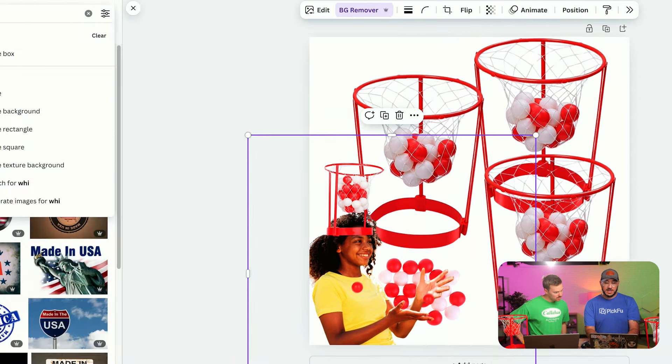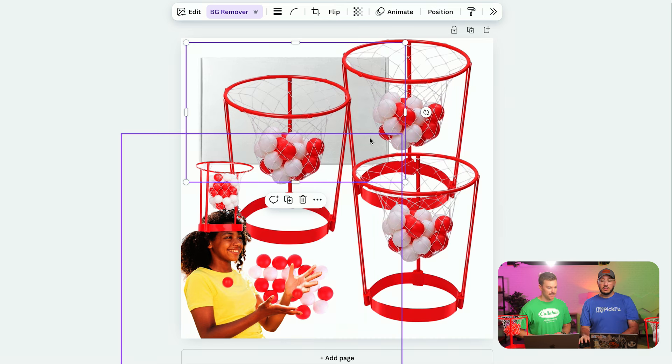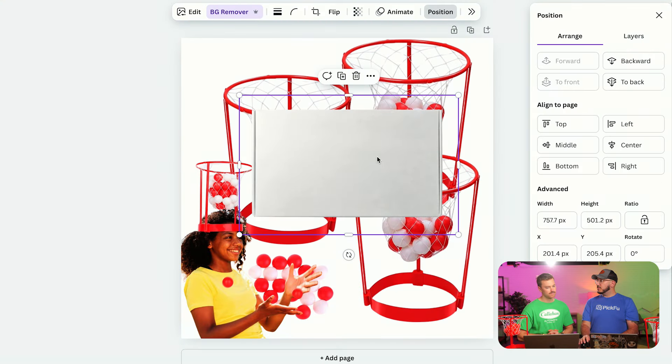Same thing — remove the background. Now we're going to put the packaging behind the product. Go to position, take the layer, bring it to the front. Now we have some breathing room. What's the main CTR word you'd use for this? Basketball? Yard games? Party game? What would you say in three or four words? Probably 'head hoop game' — but let's do a little better than that.